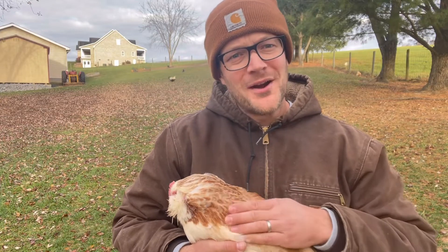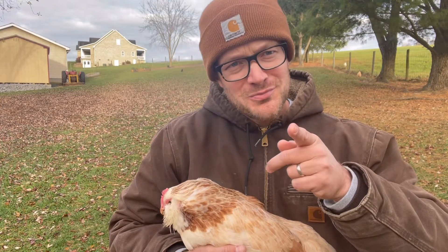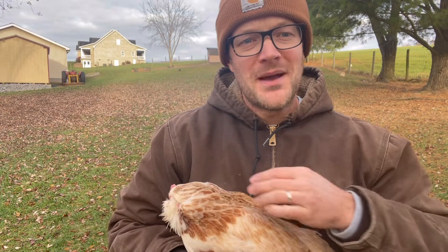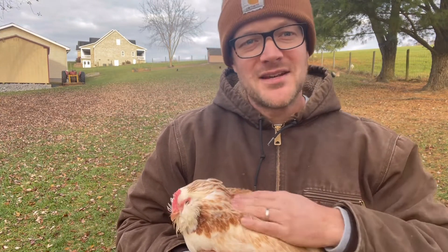Hello YouTube world, Pretend Farmer here — not a real farmer, just pretending. This video is a quick special request from one of my subscribers who was asking me about Snowdrop.